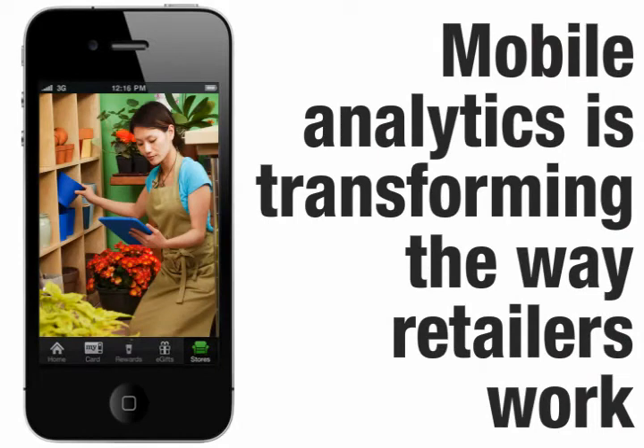Mobile analytics is transforming the way retailers work, from retail boardrooms to shop floors. Business intelligence on the go is causing physical boundaries to fade, bringing informed answers right to the spot where customers are asking questions and introducing analytical insights into retail functions that were traditionally untouched by BI.